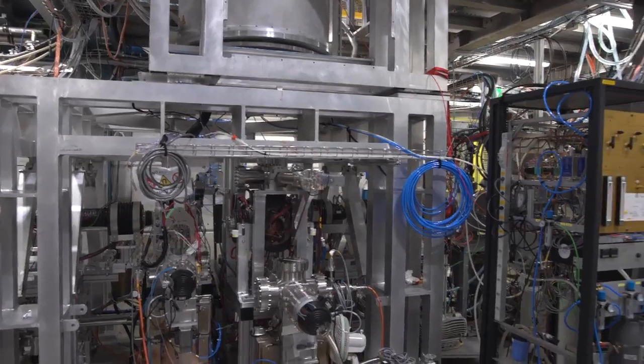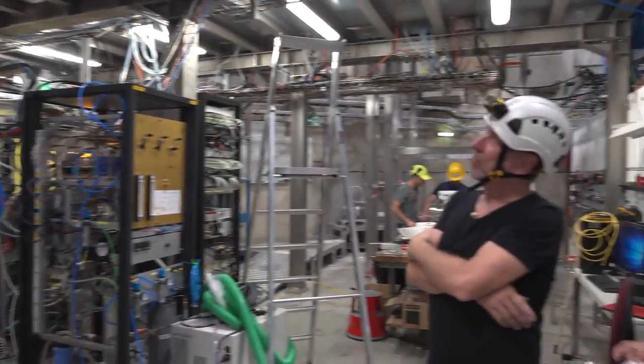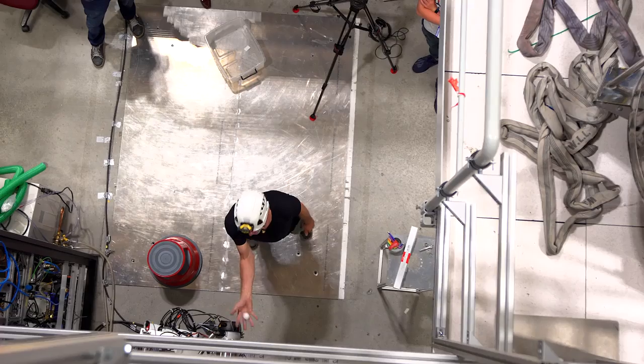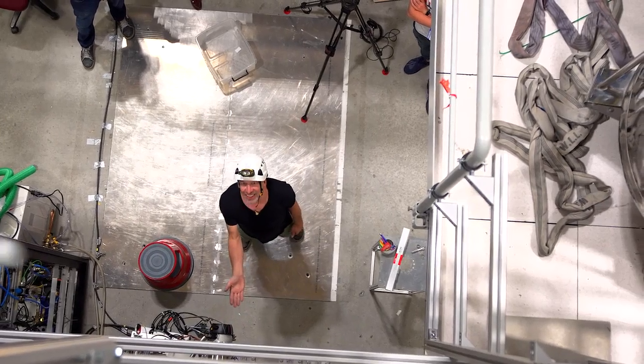Once it's ready, there's a lot of work — a lot of commissioning and testing to make sure that all the systems work. This machine, we went to great lengths to make sure that it could measure either possibility: whether antimatter goes down, as everyone suspects, or the one-in-a-million chance that it goes up.